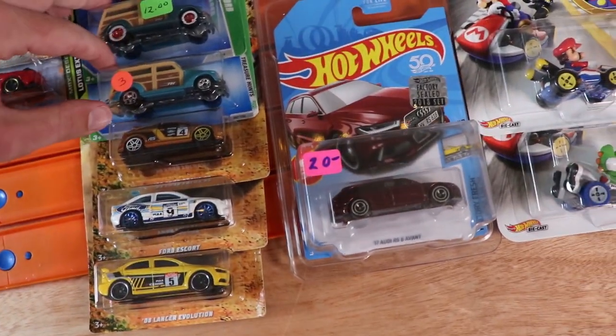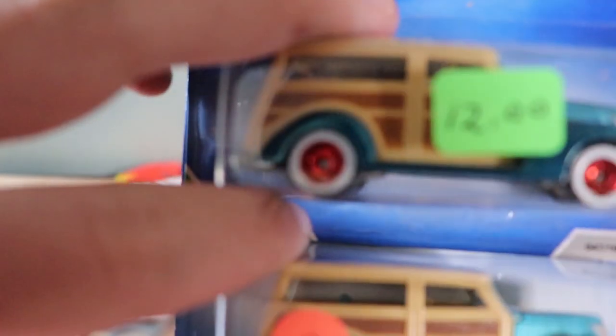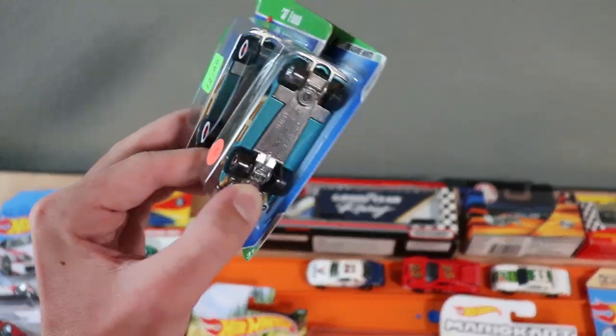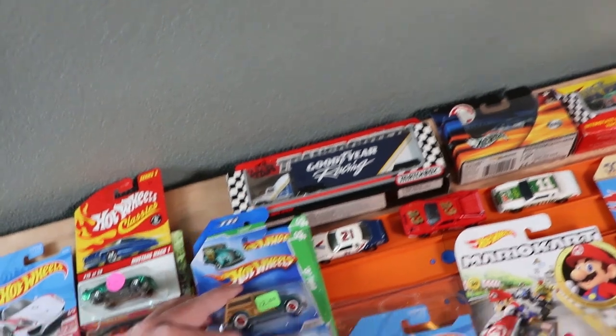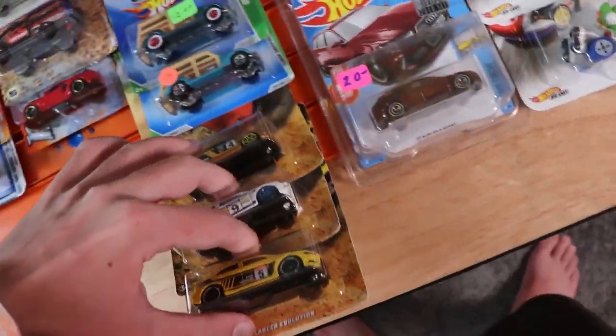Next up, we've got a pair of Treasure Hunts — the rubber-wheeled version and the regular version of this T-Hunt, a '32 Ford. These things look super, super good. Cannot wait to unbox them. I'm going to put them next to each other because they'll look great displayed together.